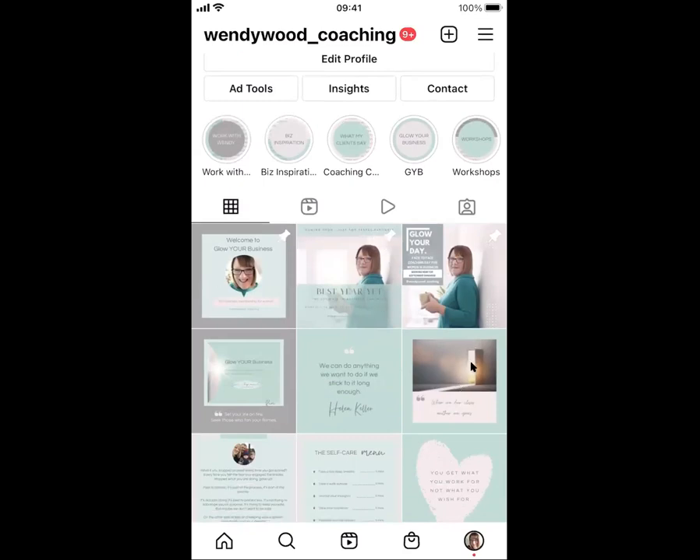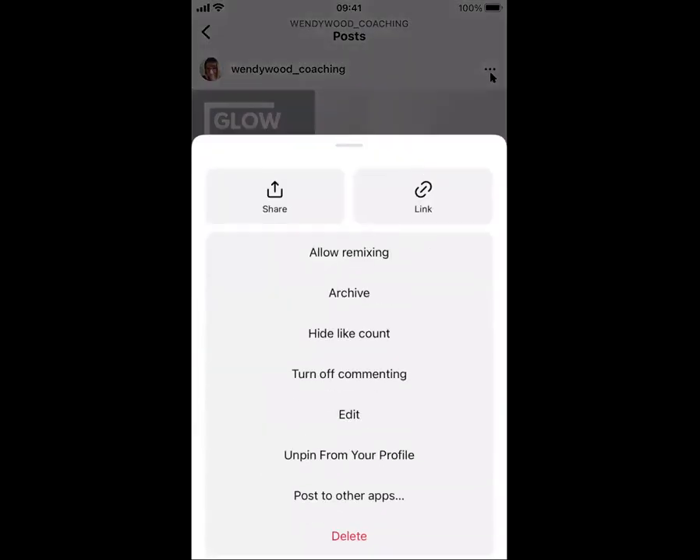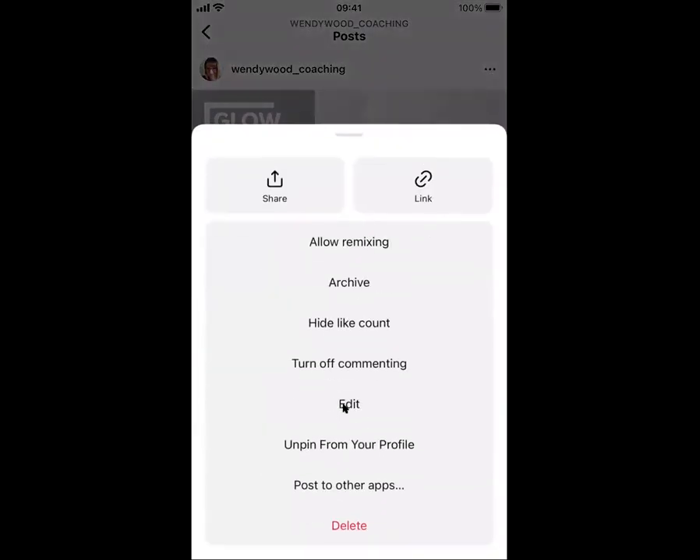I can unpin them at any time. To unpin it, I would simply click on it, then go up to the three dots at the top, and you can see here 'Unpin from your profile.' So I could do that if I wanted to.